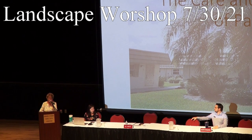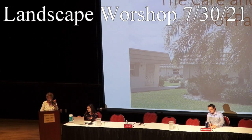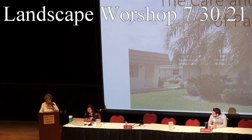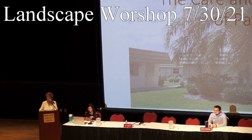A friendly reminder for everybody to turn down their phones on mute or just turn them down. And mine's in the bottom of my purse, and I hope it doesn't ring while I'm standing here. Good morning, everybody.